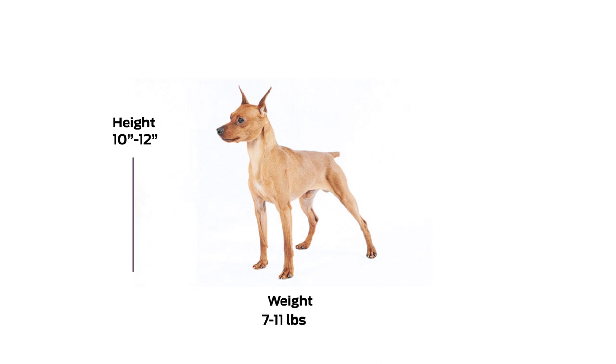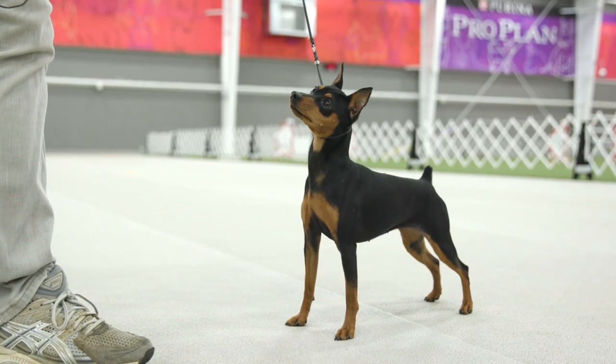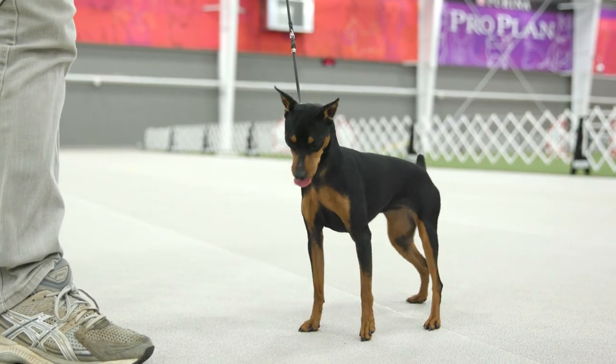The Miniature Pinscher stands between 10 and 12 inches and weighs between 7 and 11 pounds. The grooming requirements on the MinPin are very minimal — a bath when they need it, and even that can be done with a washcloth.